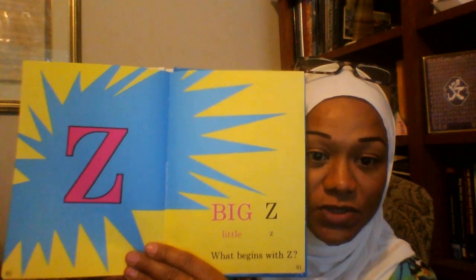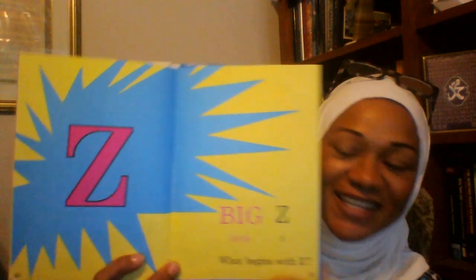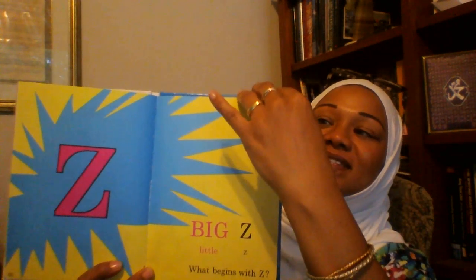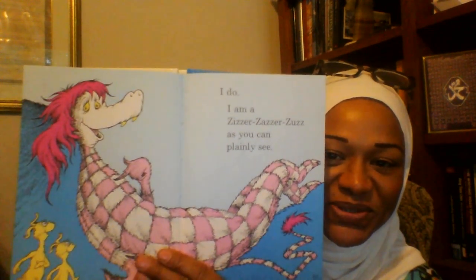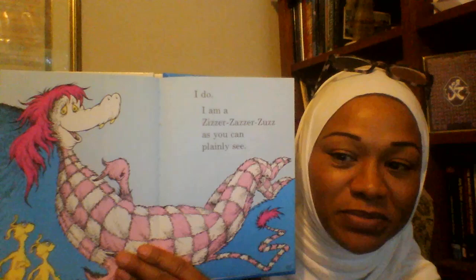That's the last letter. That's a huge Z. Big Z, Little Z. What begins with Z? It's tremendous. Let's find out. I am a zzzer, zzzer, zzz, as you can plainly see.